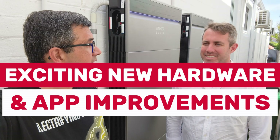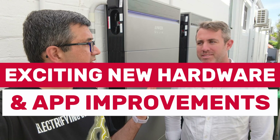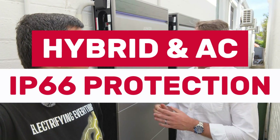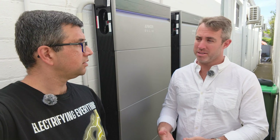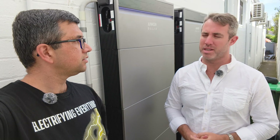Phil, you just told me there's some cool new updates about the Anker Solix X1, features which are better than what was previously advertised. Yeah, so the product is actually now both hybrid and AC coupled, and both are IP66 rated. So you're getting that extra little bit of protection against the elements.